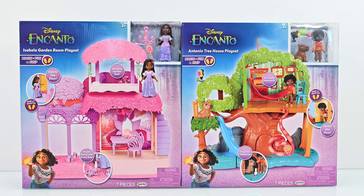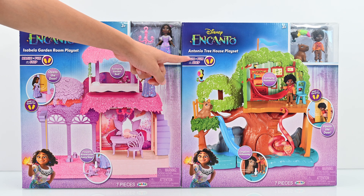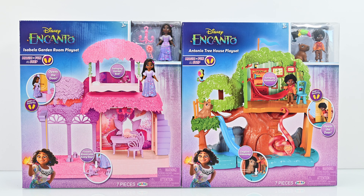Hey guys, welcome back to my channel. Today I am so excited to unbox Disney's Encanto, Isabella's Garden Room Playset, and Antonio's Treehouse Playset. Which one do I need to unbox first? Let's do Isabella's Playset.